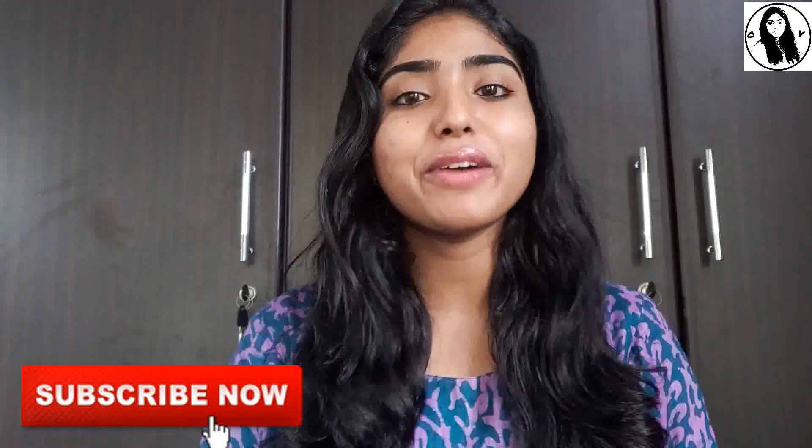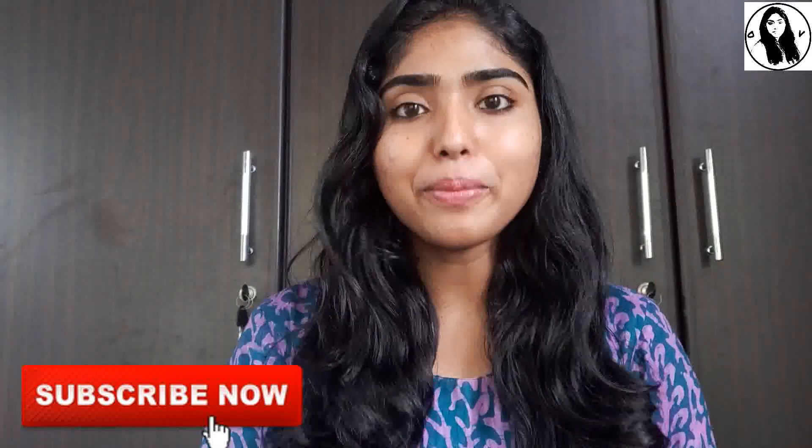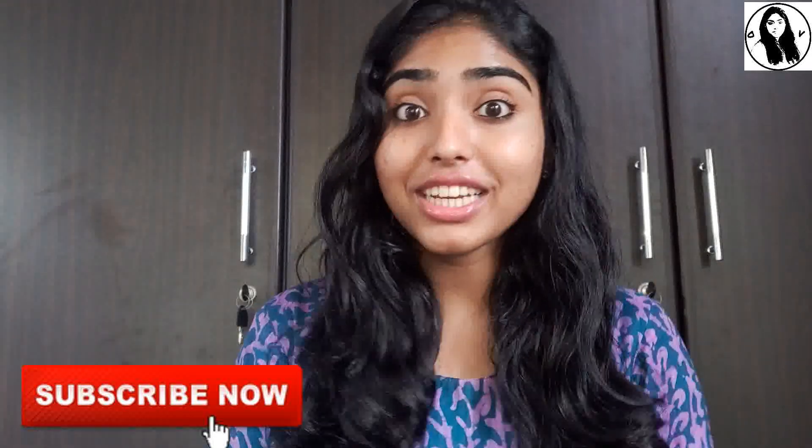Hello dears! Welcome back to our channel, you are very welcome. My name is Suga. In this video, I am going to show you how to use hair care. Please like and subscribe. If you are interested, you will have a useful video. So let's go to the video.